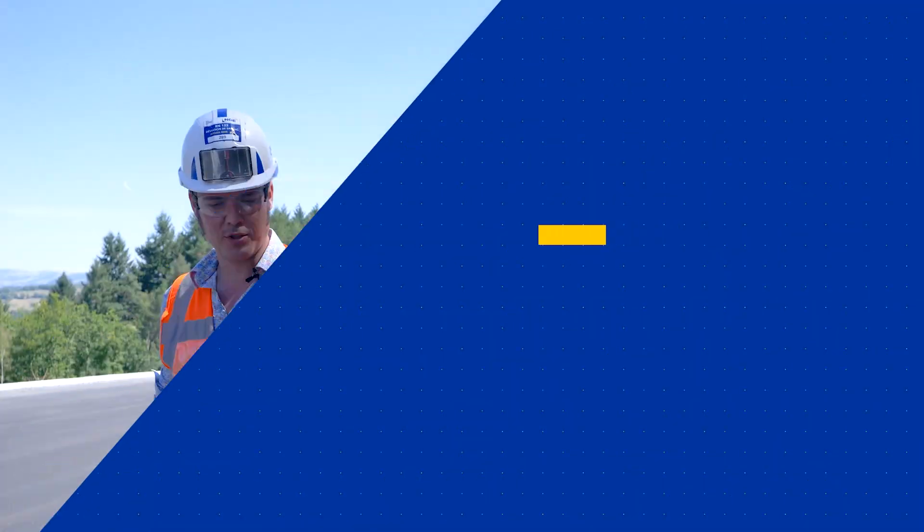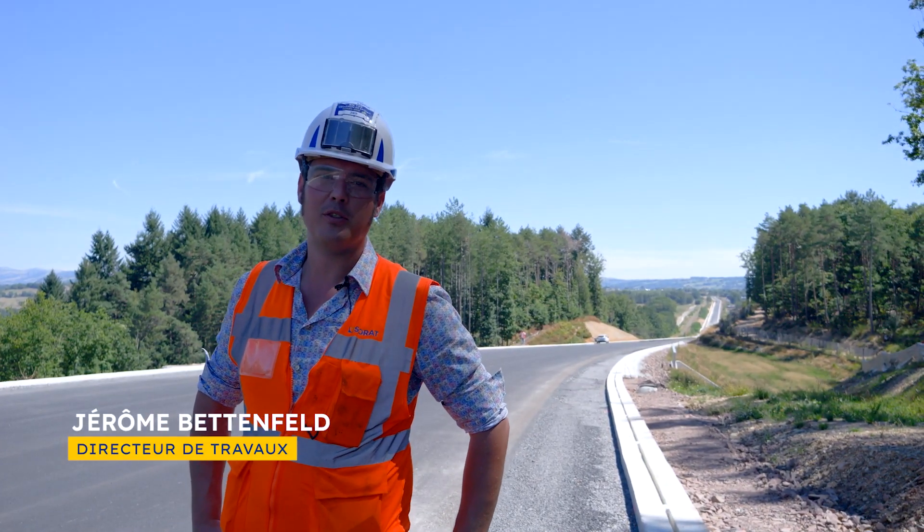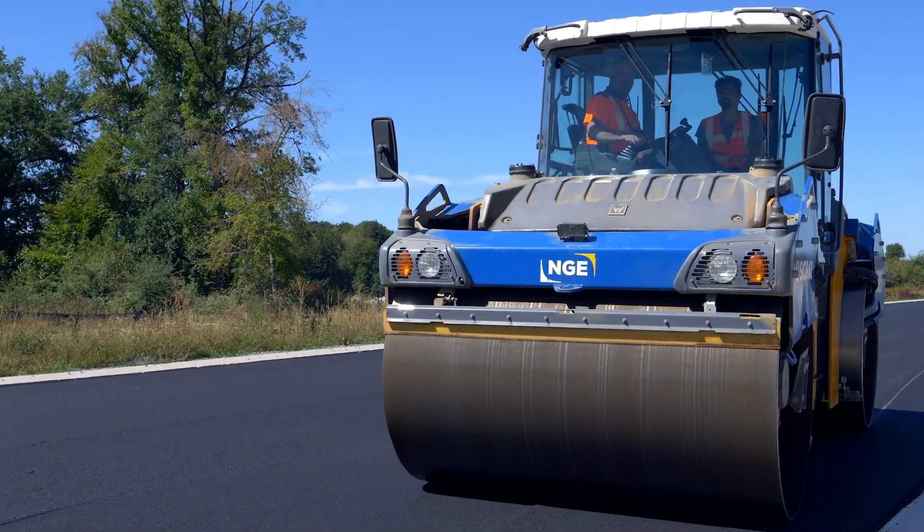Let's get started. I'm Jérôme Bettenfeld. I've been at Cheyenne Jeu since 2011 and I currently hold the position of director of road works on the REN 122 Marché Caz.